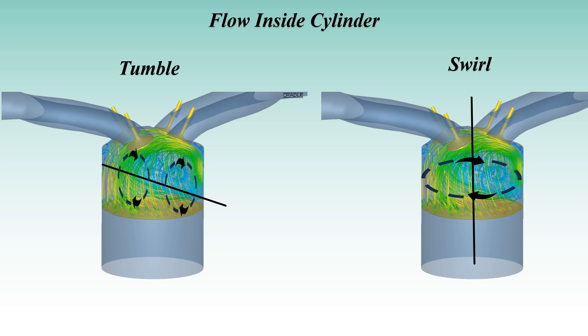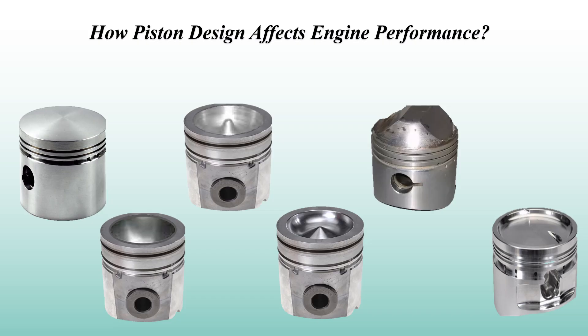First, why do piston bowl shapes matter? When your engine is running, fuel and air mix inside the cylinder and they need to mix just right for the engine to run efficiently. The piston bowl shape creates specific patterns of swirl and tumble in the air-fuel mixture, and these movements help achieve complete combustion, leading to more power and better fuel efficiency. Think of the piston bowl as the architect of combustion inside your engine — its design decides how well that fuel burns, how clean the process is, and how much power your engine delivers.